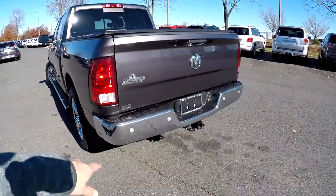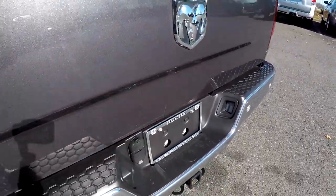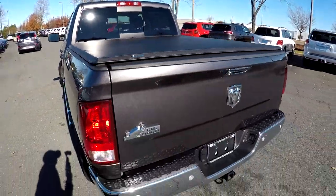Coming around to the back — everything looks good at the rear bumper, trailer tow, integrated backup camera, and one little scuff there at the rear. They've also added a nice soft tonneau cover.